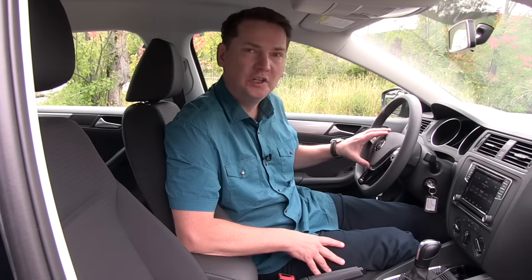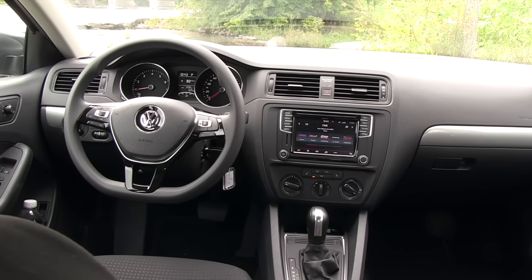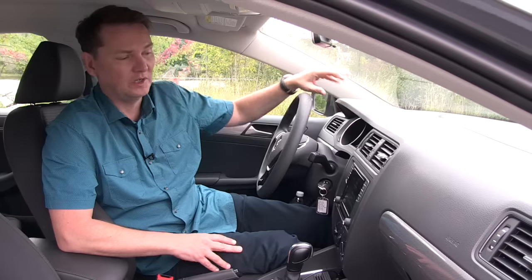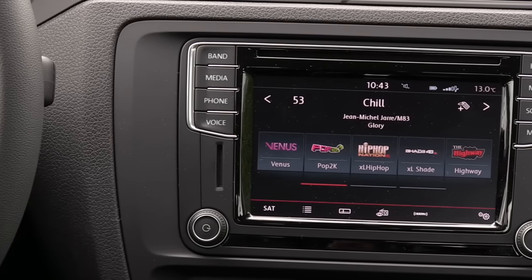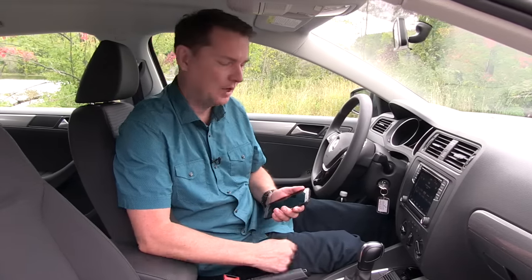In 2015 they updated the interior — new switchgear on the steering wheel and some brightwork on the inside. However, on the lower trim levels like this Trendline, you still get the hard dashboard, which can be forgiven on the base model because it's basically $16,000. When you move up in the Jetta range it does change to softer-touch materials. Front and center is the new head unit. The one here on the Trendline Plus is a 6.3-inch unit — all new, much quicker, and the biggest new feature is the inclusion of Android Auto and Apple CarPlay.